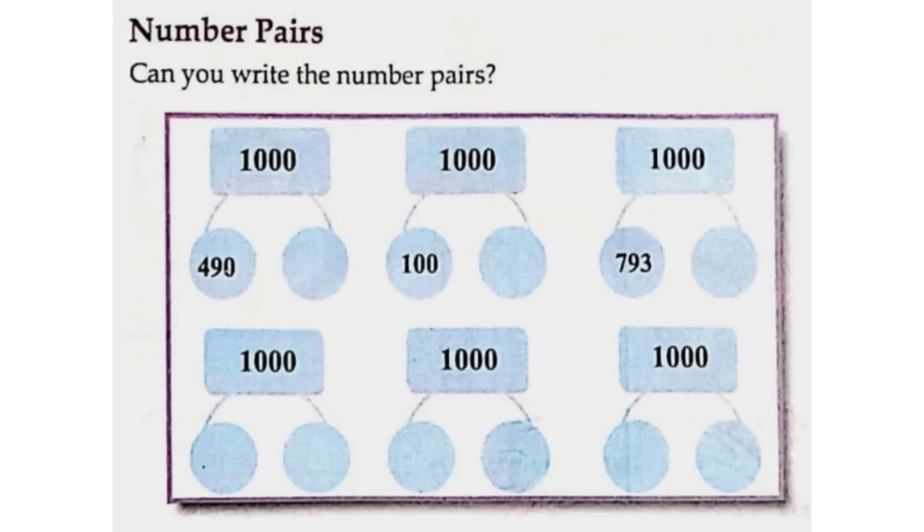Number Pairs — Can you write the number pairs? One thousand: four hundred and ninety and five hundred and ten. One thousand: one hundred and nine hundred.